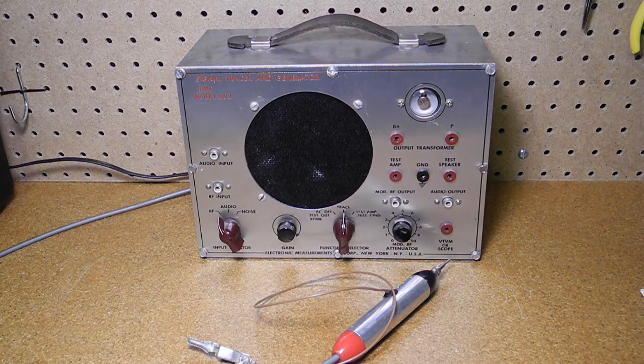For RF signals, a probe is used which contains some passive circuitry including diodes that converts the RF signal to a low-level audio signal which can be amplified. The RF and audio signals would normally be picked up in the stages of a radio, but it could also be used for testing other input devices such as phonograph pickups and microphones.